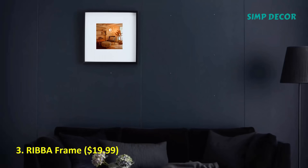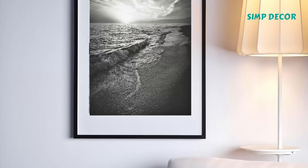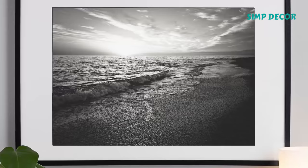3. Riba Frame. I have personally taken not one but two buses to get to my closest Ikea just to buy a handful of these large Riba frames. They are affordable, they look sleek and simple, and they come in multiple sizes.